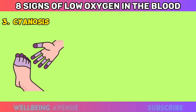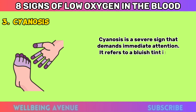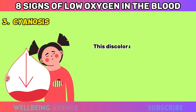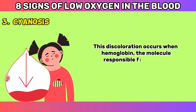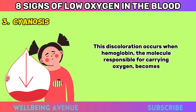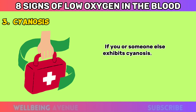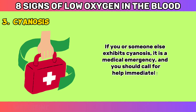Cyanosis. Cyanosis is a severe sign that demands immediate attention. It refers to a bluish tint in the skin, lips, or nail beds, indicating that oxygen saturation in the blood is critically low. This discoloration occurs when hemoglobin, the molecule responsible for carrying oxygen, becomes deoxygenated. If you or someone else exhibits cyanosis, it is a medical emergency and you should call for help immediately.